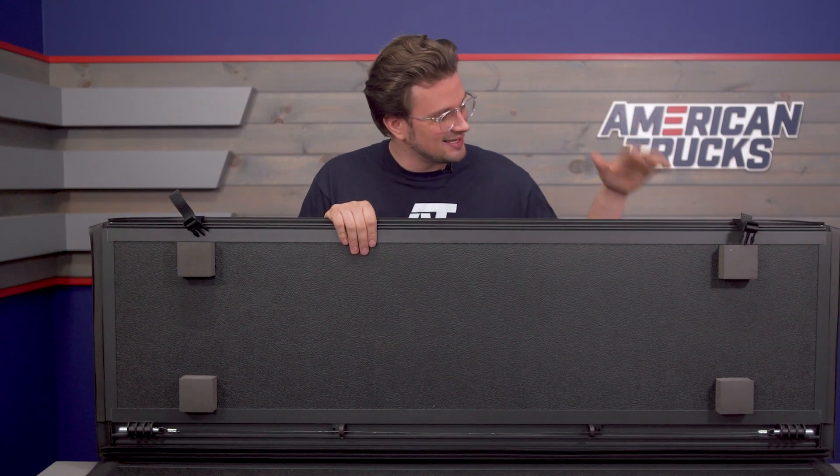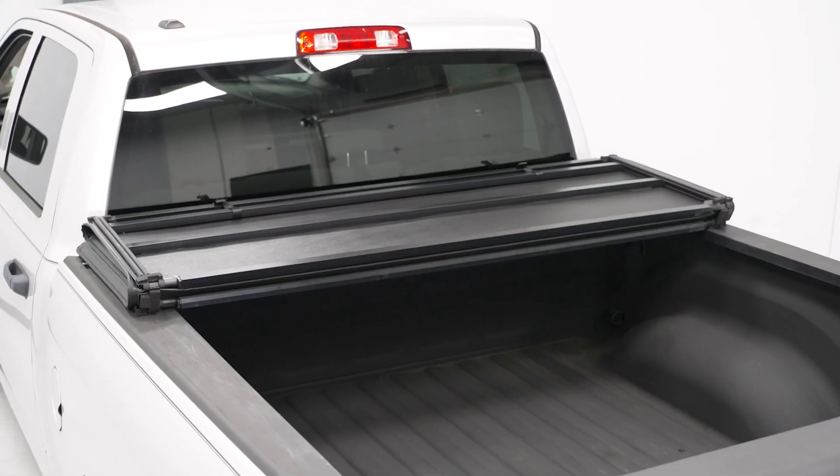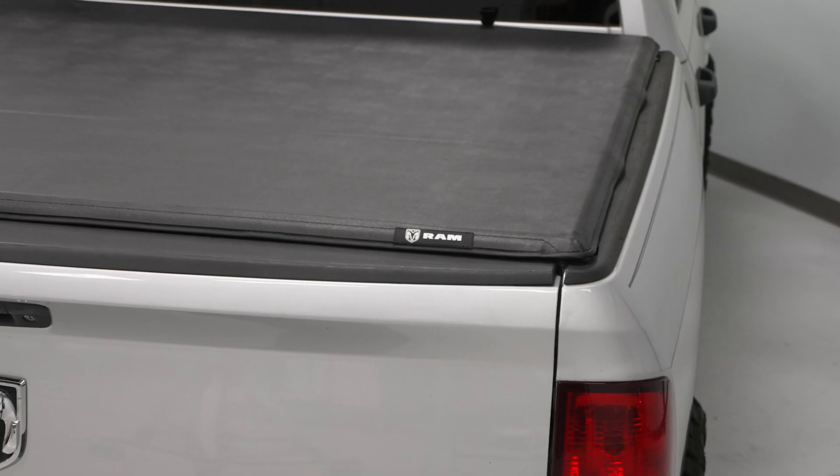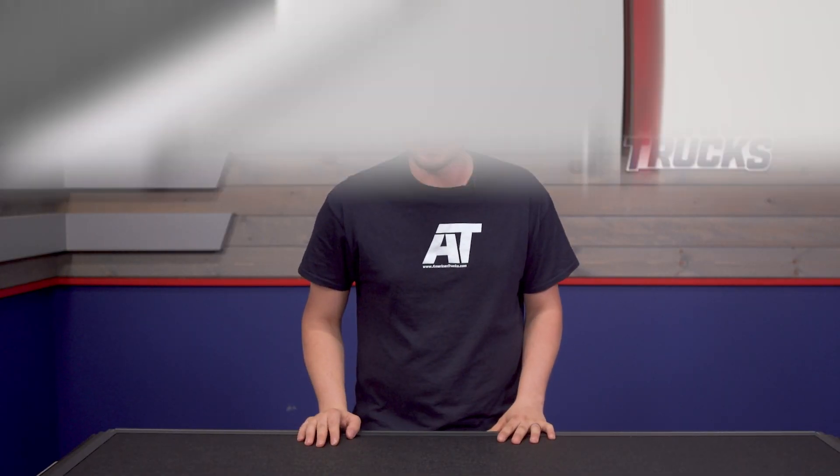This cover is black, which is a nice discreet accent with any color of truck. This is a Ram officially licensed cover, so there's a nice Ram logo on the back by the tailgate for a neat little branding accent.